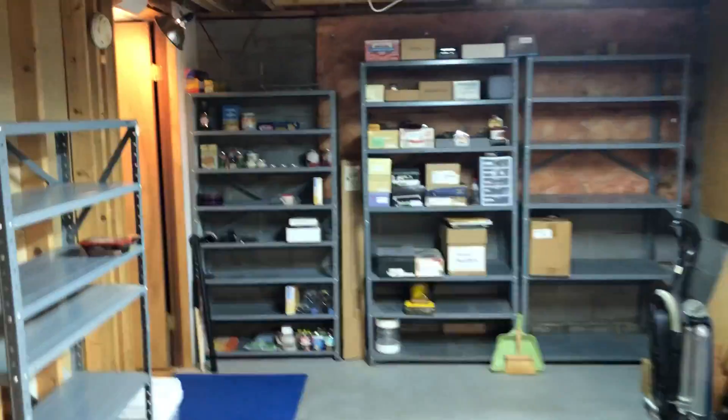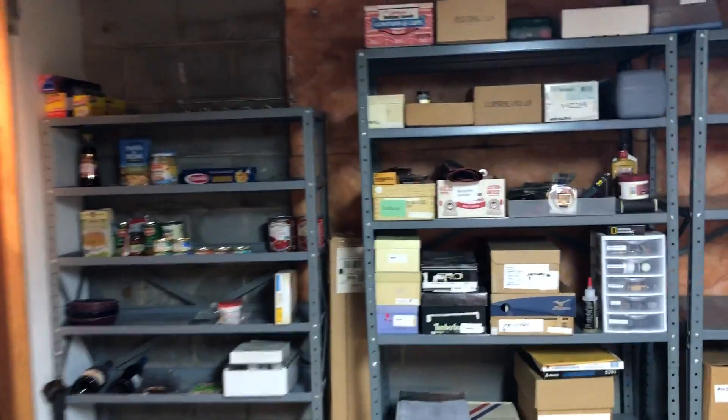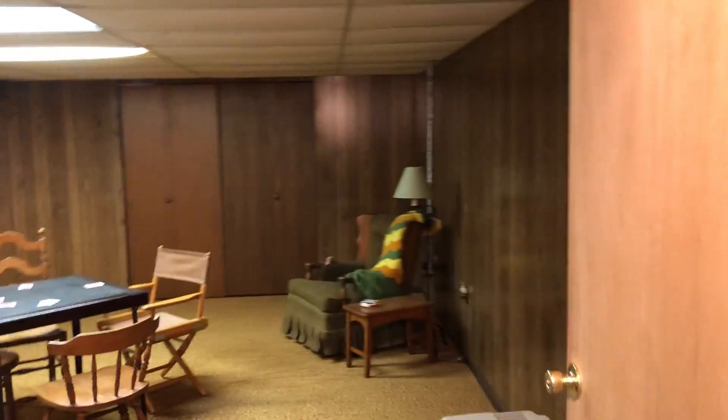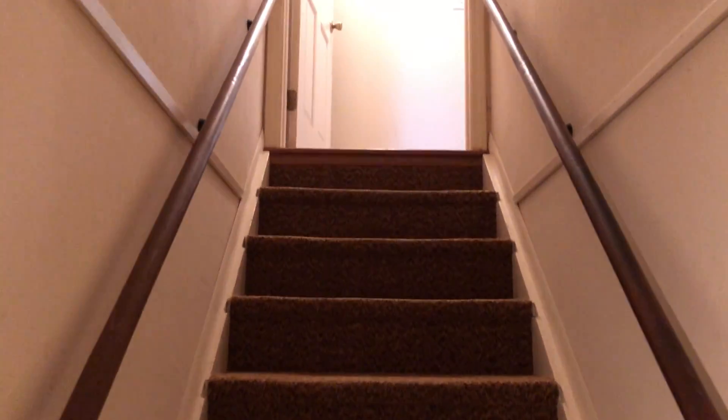All right, let's back around. Again, storage — storage underneath the stairs. And back upstairs.